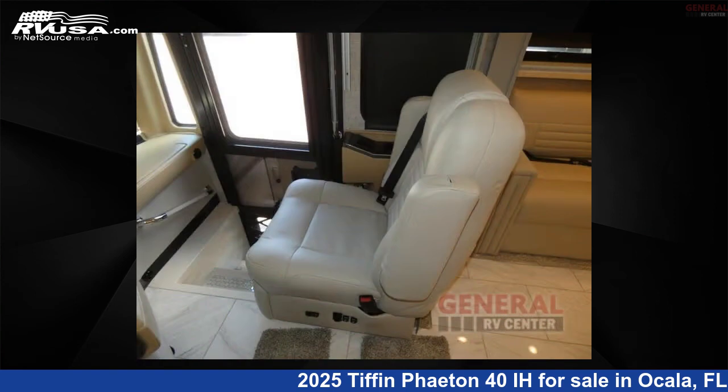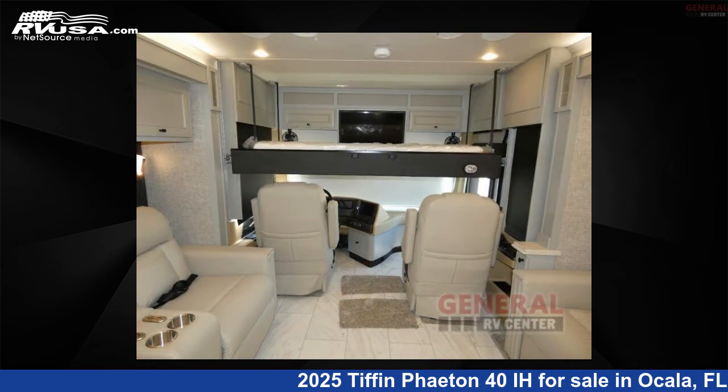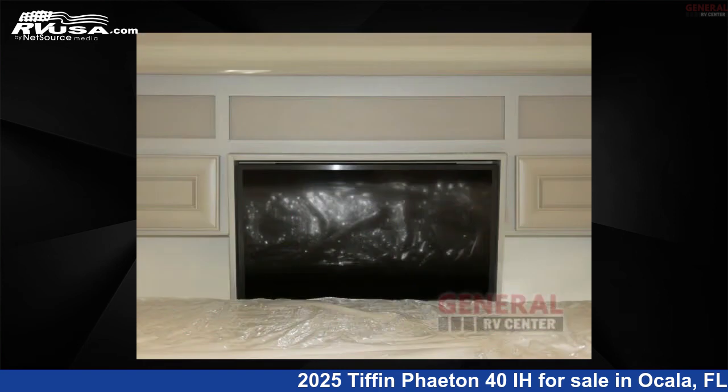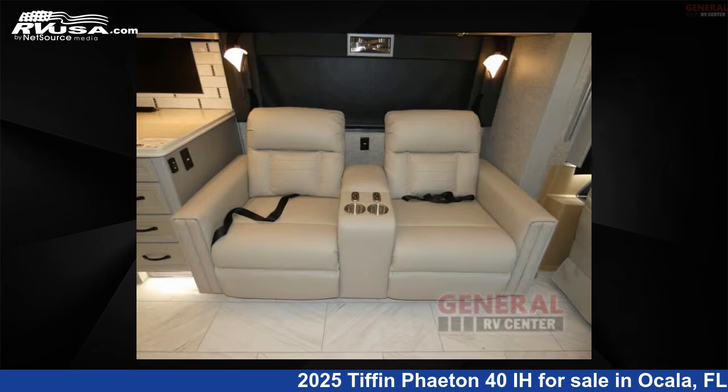This 2025 Tiffin Phaedon 40 IH is built on a Freightliner Powerglide XC raised rail rear chassis. Remember, this is an AI generated video of one of thousands of classified listings on RVUSA.com. If you're interested in this unit, visit the link in the video description to view more photos and the current price, or reach out to the seller.